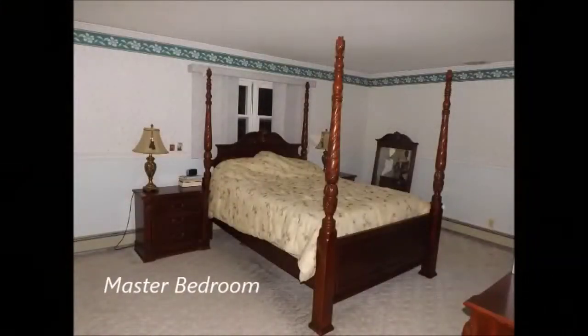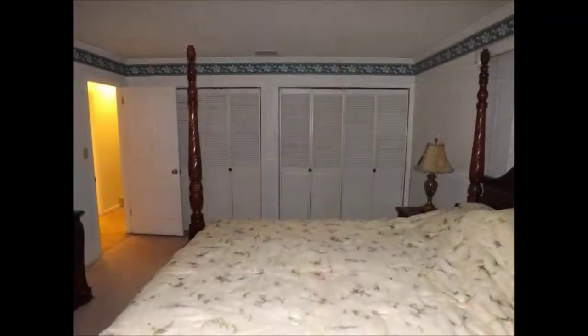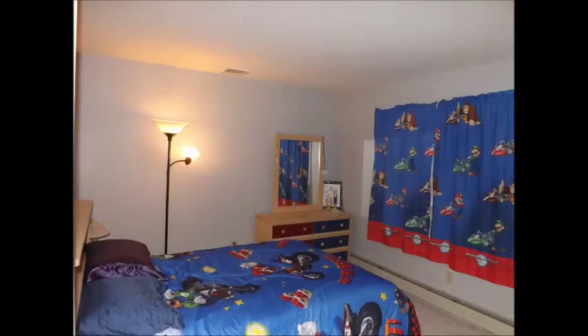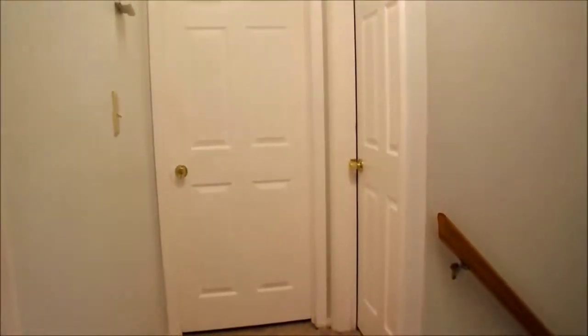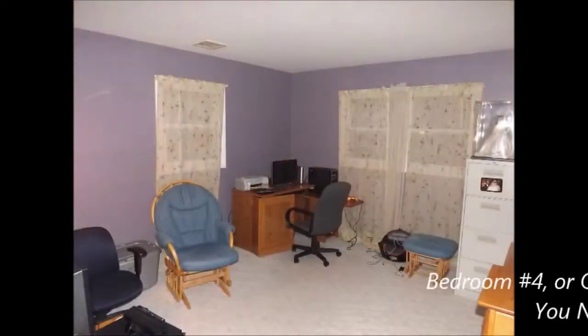The spacious master bedroom is on the left side of the hall at the front of the house, and it features two side by side closets spanning the width of the room. Right next door is the second bedroom. At the other end of the hall are the third and fourth bedrooms. With this family, the fourth bedroom is used as an office and gaming room.